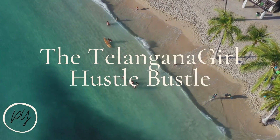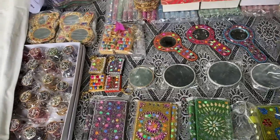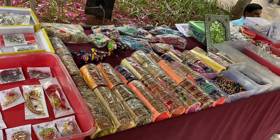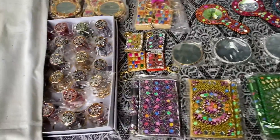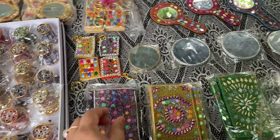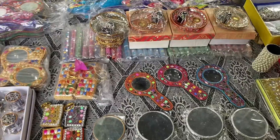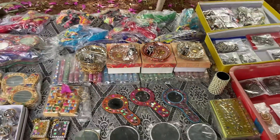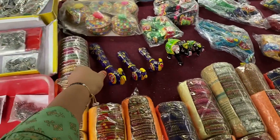Welcome to my channel, the Telangana Girl Hustle. Today we are going to see the making process of lac bangles. This is a small shop located in Seven Drive and Food Court, which is in Suryapet, on the highway between Hyderabad and Vijayawada. They have a display of heritage collection items like mirrors, key chains, dolls, and ready-made bangles.